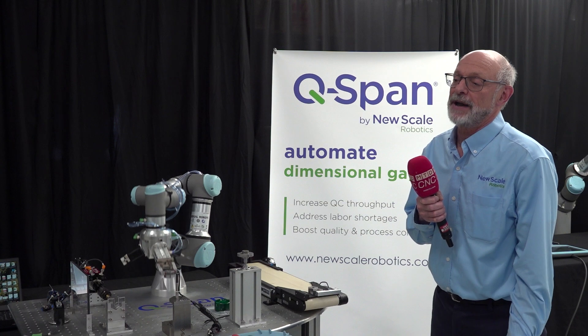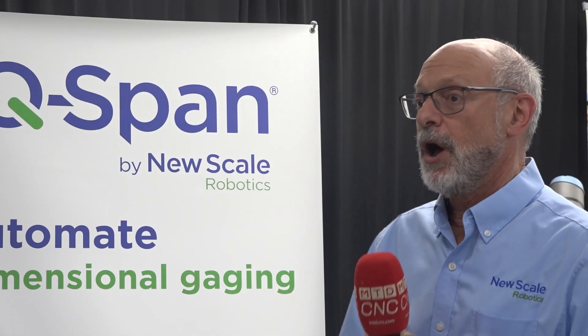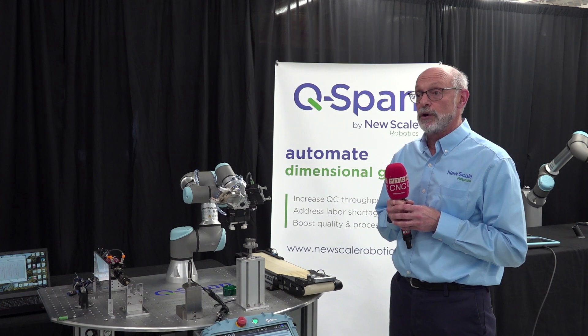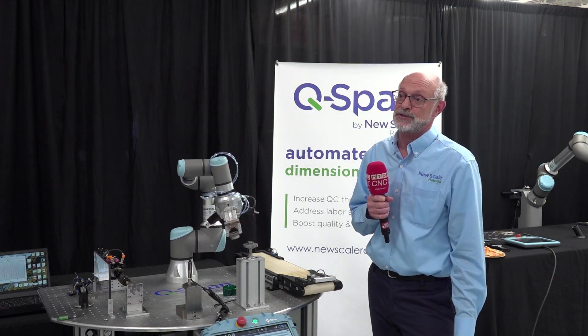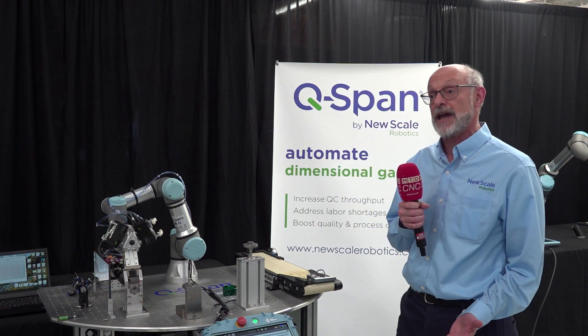New Scale Robotics sells and develops a system that automates manual gauging. When a manufacturer produces parts, they then have to inspect them, and we help to automate that process. If customers are spending hours every week or every day measuring parts, we help to automate that and free up a person to do less tedious tasks.